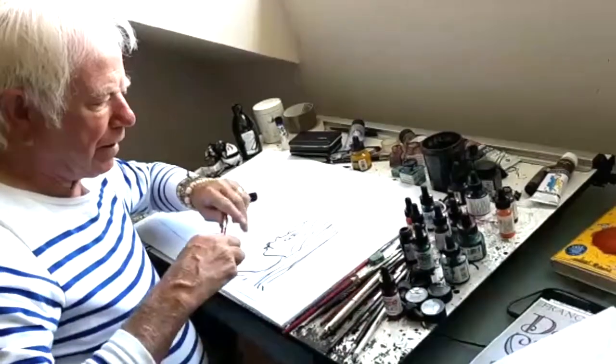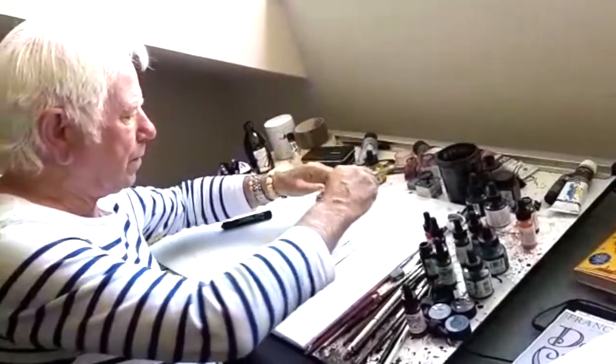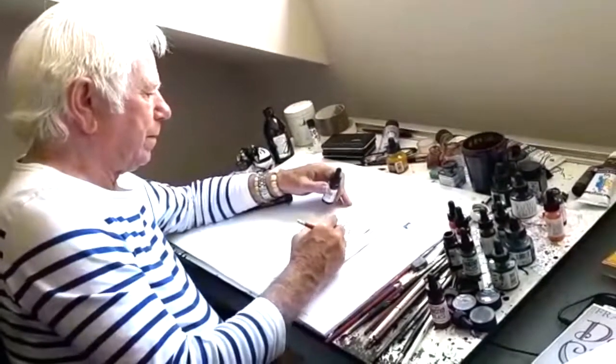Maybe I should do that in ink. So, mix a little bit of ink up.